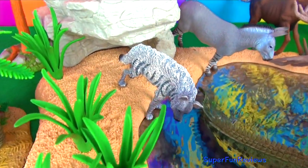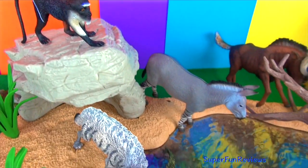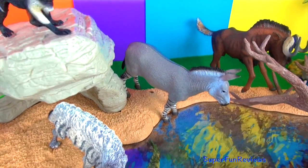Hi, it's Kerry here showing you my new animals at the watering hole. We'll have a closer look at these in a minute.